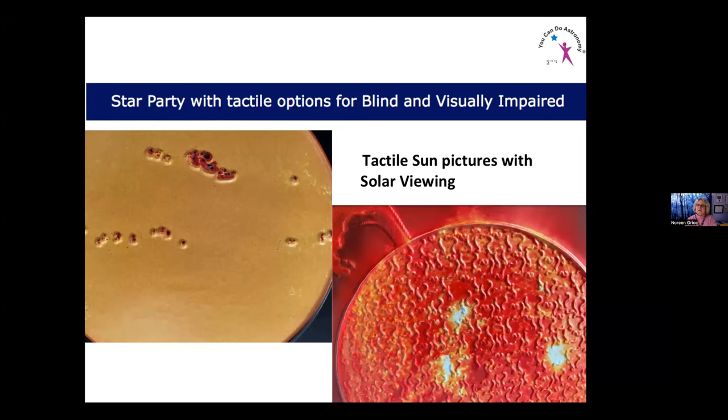People are also using tactile star images with solar viewing, especially for upcoming eclipses — so you can share with people and say 'the sun has some sunspots today,' showing the comparison of sunspots on the solar disk, or pointing out a prominence, or describing solar activity with textures that suggest what's happening on the sun's surface.